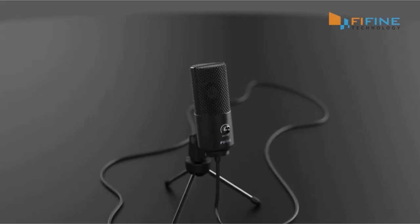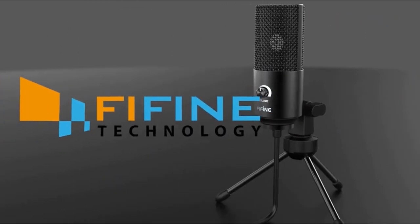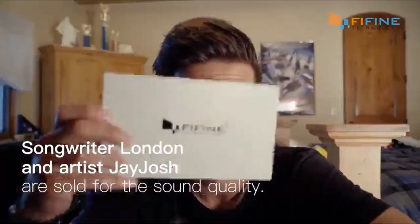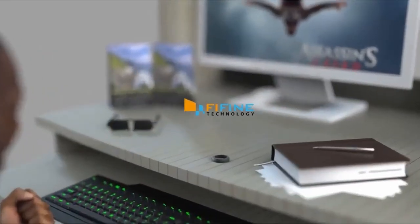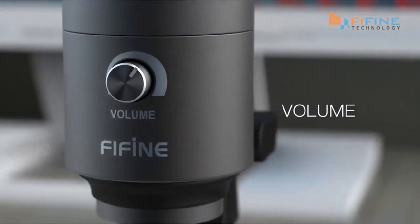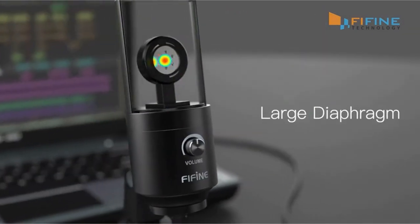Its cardioid pattern effectively records your voice, delivering clean and static-free sound, making it an excellent choice for gamers, broadcasters, and YouTubers. It works with Discord, OBS, TeamSpeak, Twitch, Zoom, Webex, and Amazon Chime, although you may need to disable some application settings for maximum recording quality.